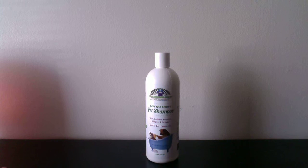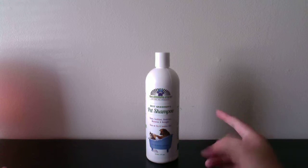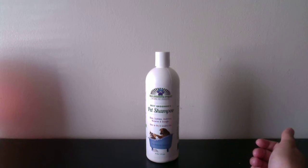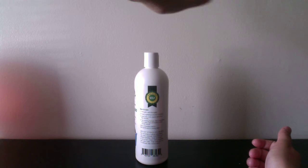It did clean his fur very nicely — he looked very clean after, which was really great. He was very soft too, so bonus. Very great product, I would recommend it. It's really nice.